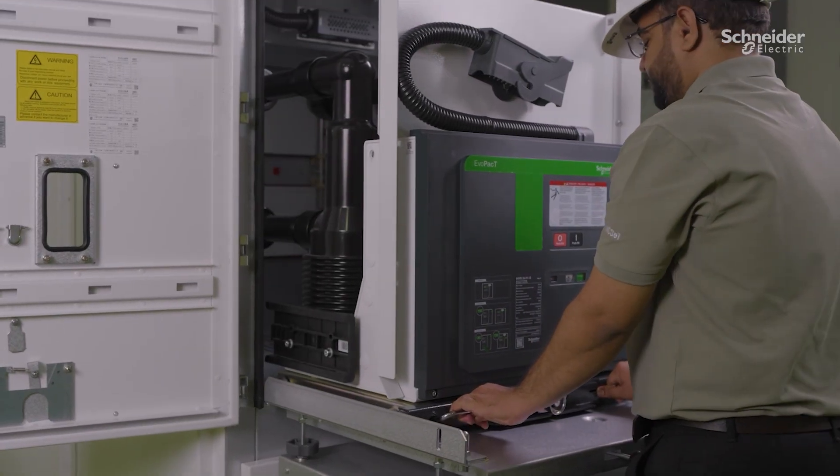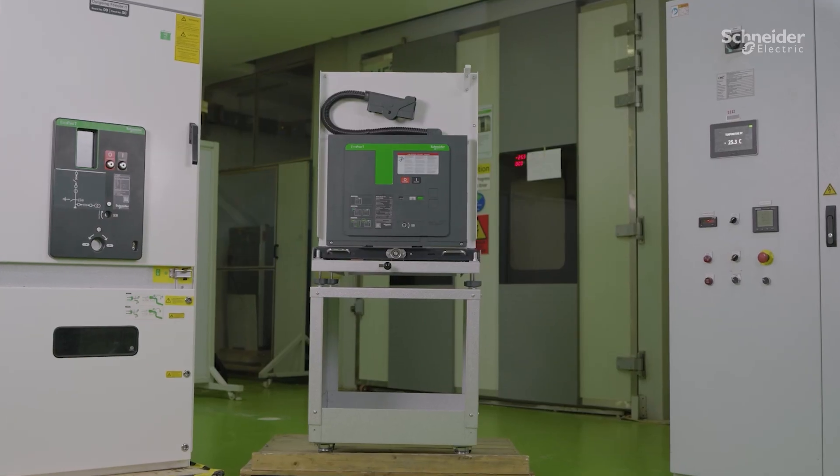So what's new about this breaker? We have leveraged decades of expertise to develop a circuit breaker that lasts up to three times longer than its predecessor.